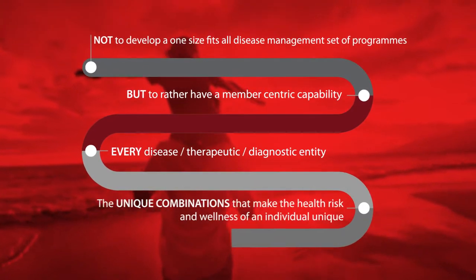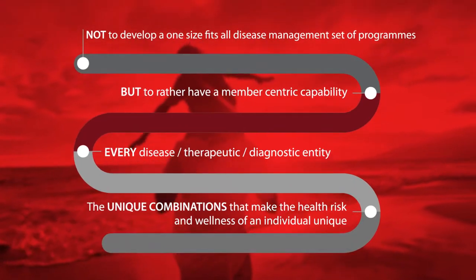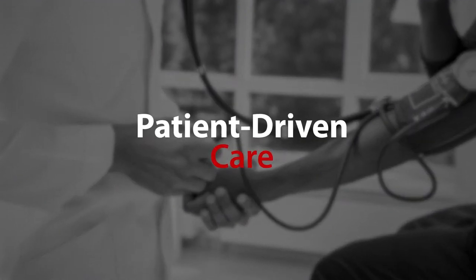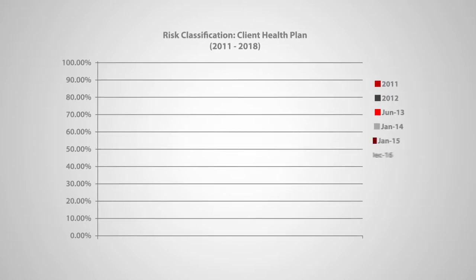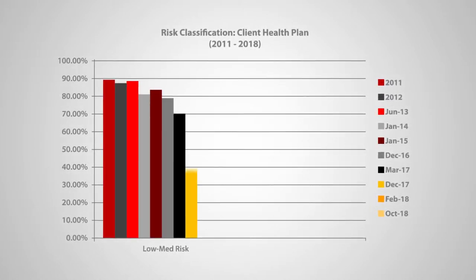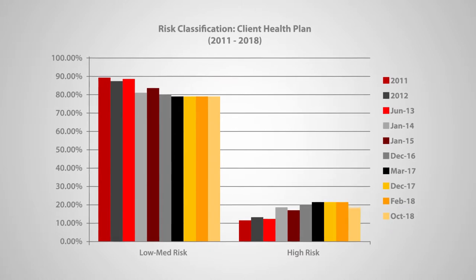This patient-centric care approach has resulted in healthier members with more effective clinical and financial outcomes, known as patient-driven care. Our health risk management program preempts risk by integrating and using all available data from multiple sources. Unique patient-specific data is used to inform the system-embedded artificial intelligence, which risk-rates claiming members in a real-time environment.